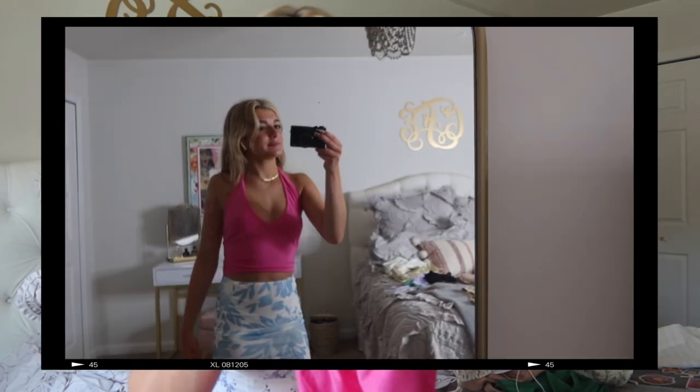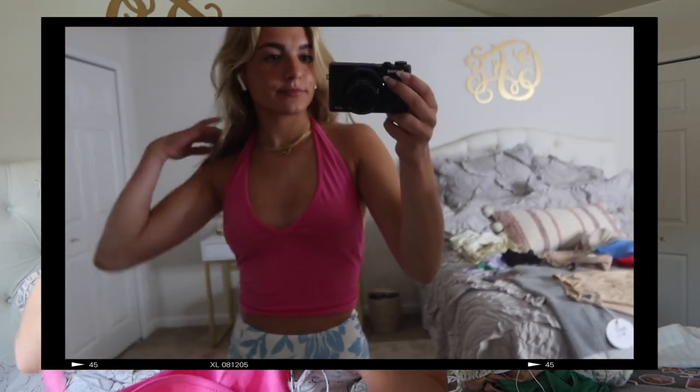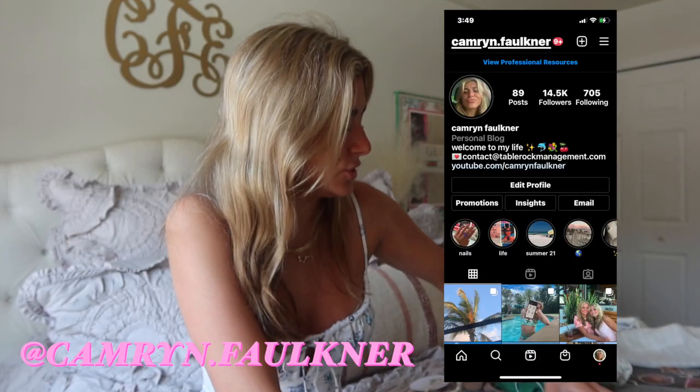Another really fun tank top I got is this hot pink one — I love this color, it's so fun for the summertime. I think hot pink and hot blue are so fun for summer and look so nice with a tan. I'll literally be wearing half this stuff on my Instagram, so if you want to see how I style things, you can follow me at camera.falkner.